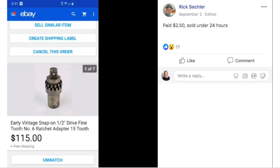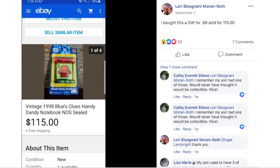Rick paid $2.50 and sold in under 24 hours. It's a ratchet adapter — a tool — and he sold it for $115.